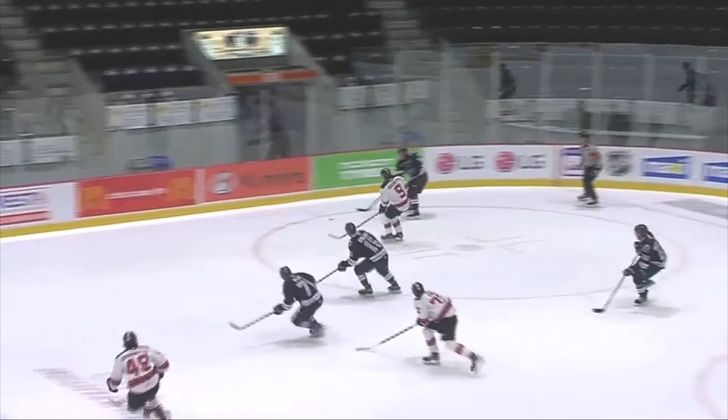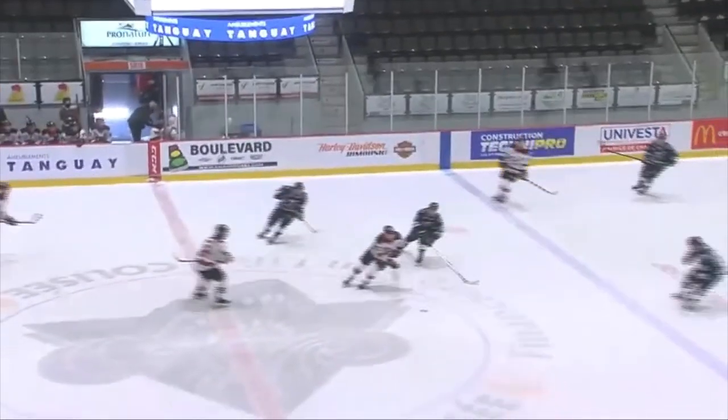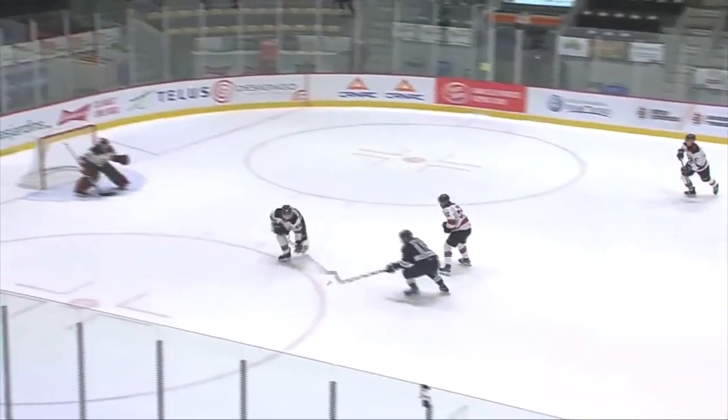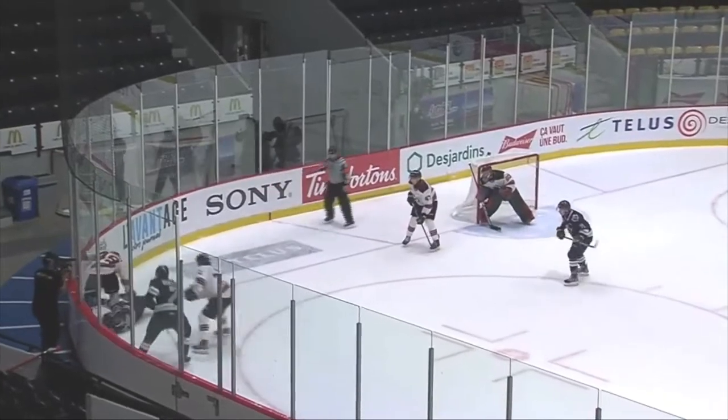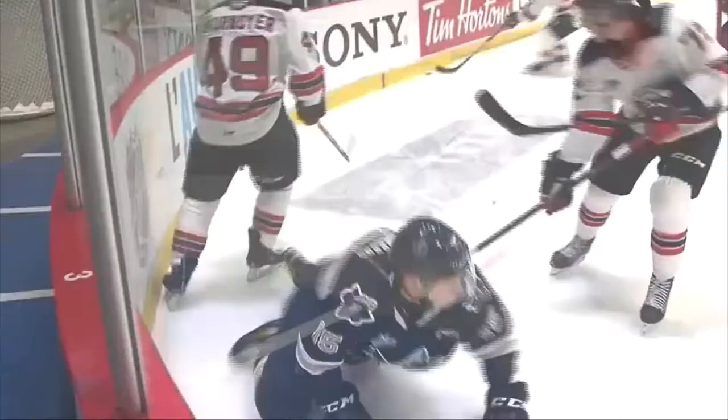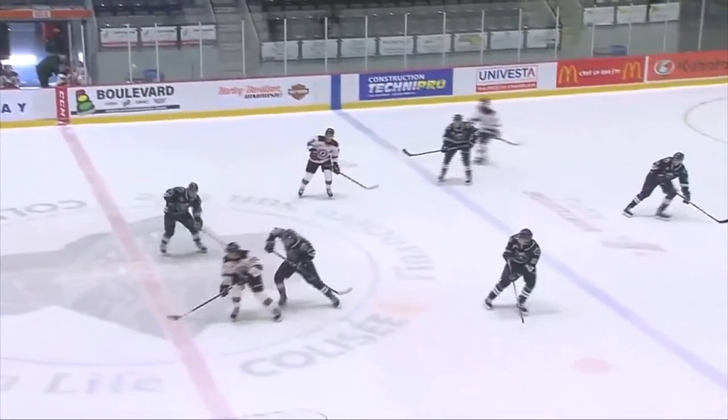Bolzic gets on the puck pursuit here, showcasing his excellent competitiveness to continue putting effort to recover the disc throughout the entirety of the action. What I like is that despite his great competitiveness, he's applying measured and calculated pressure instead of purely pursuing the puck relentlessly and putting himself out of position.